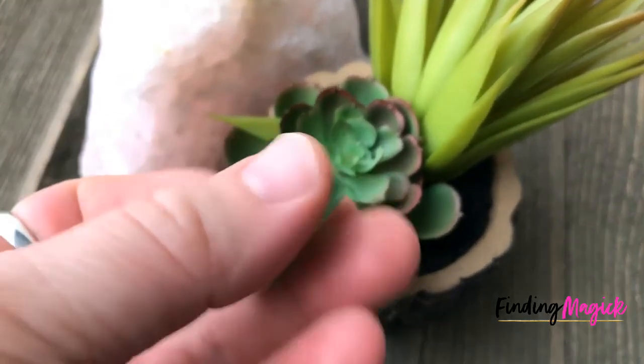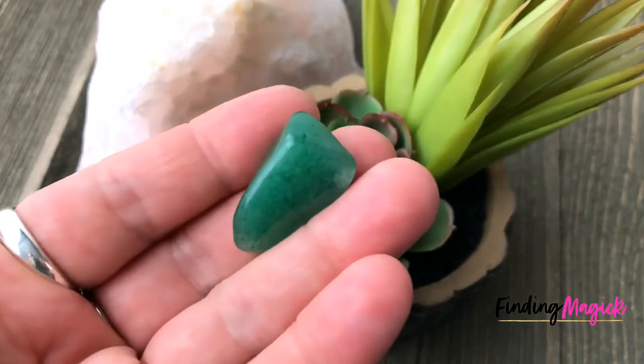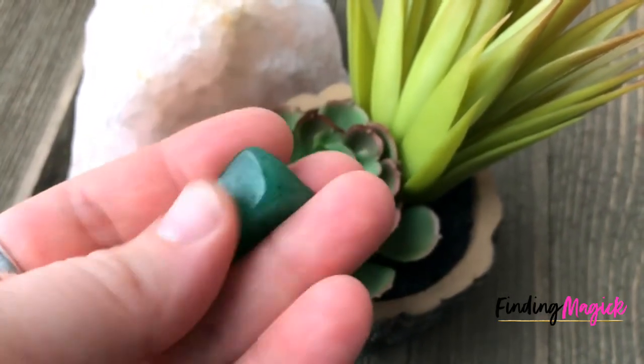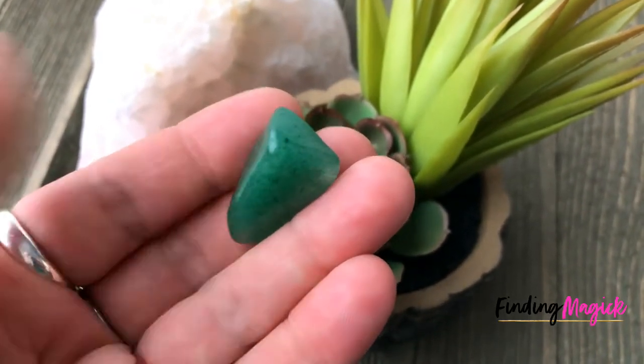Ask ourselves how are we ready to grow this season — what kind of growth would we like to manifest? This is a stone I think everyone should have in their collection because it brings prosperity and good luck.